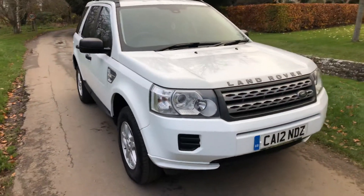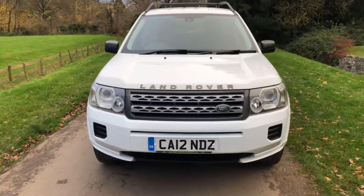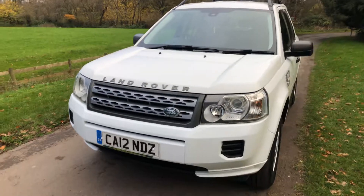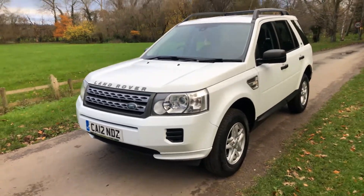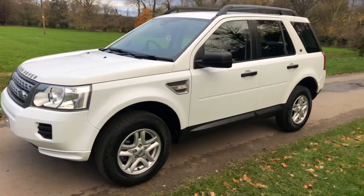2012 Freelander 2 TD4S. Very, very nice example. It's got 112,000 miles with one former owner. It's got a good service history — there's like 7 or 8 stamps in the book.